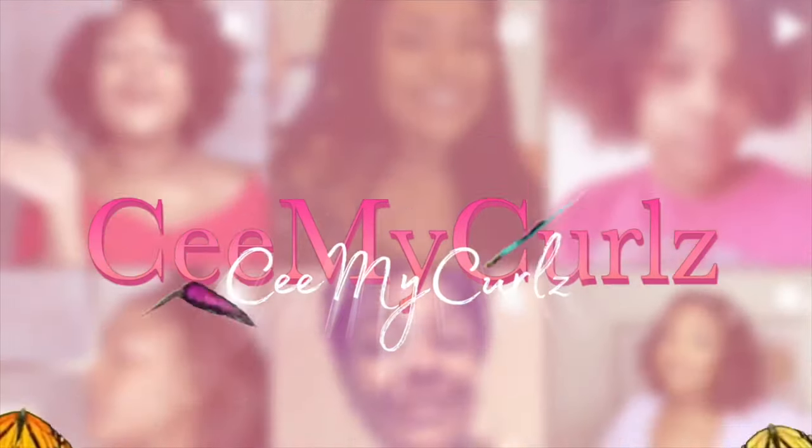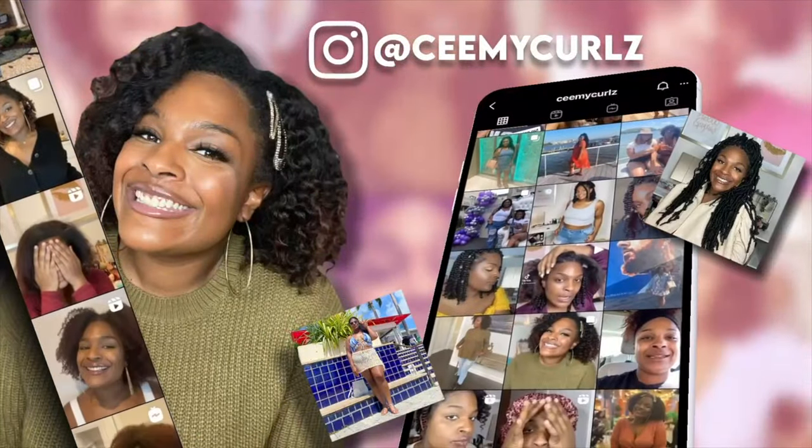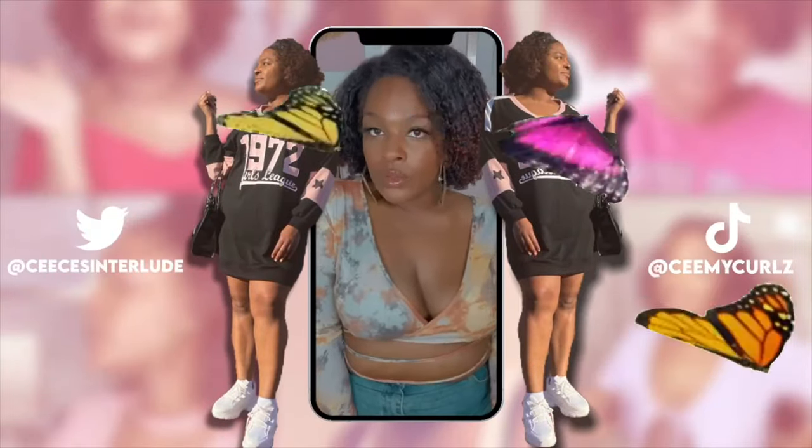Hey guys, it's your girl CC and I am back. I'm going to be sharing with you my updated skincare routine because though I may look like I'm doing well, last month I was covered in pimples — I probably had like three on my cheek, and I have not had more than three pimples at once in a really long time. I know you guys are probably like, CC, that's not that big of a deal, but it was.